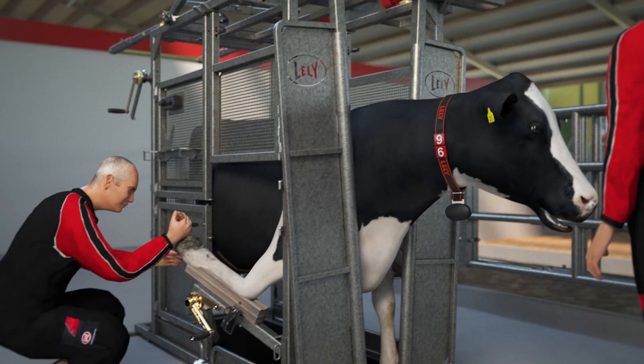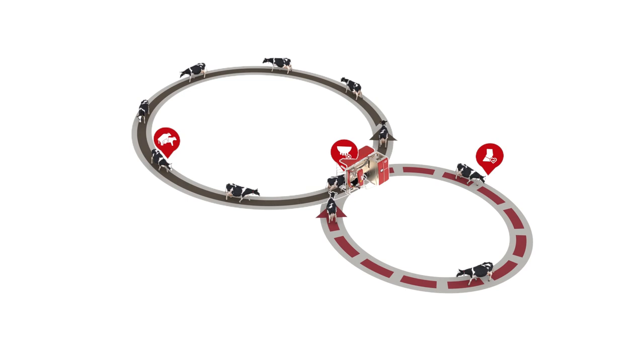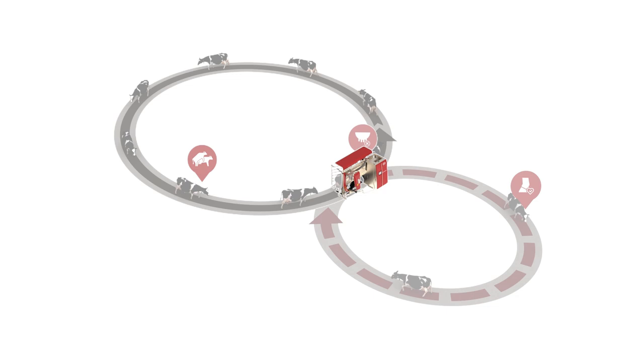Since all cows do require special attention from the farmer at specific times during their lactation, it's advised to set up the barn in such a way that the cows can automatically be routed from the milking group area to the management area with the help of the farm management software.